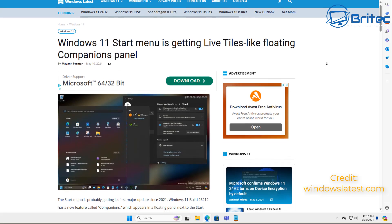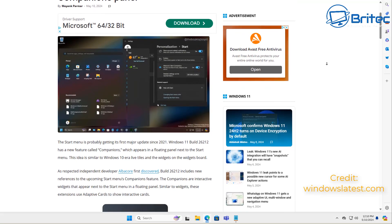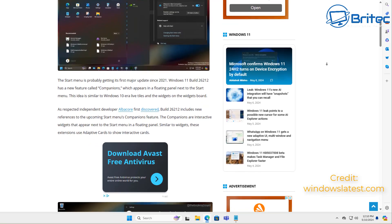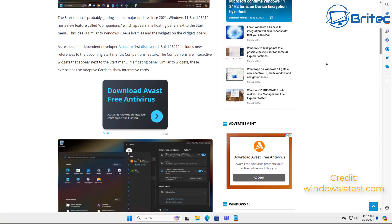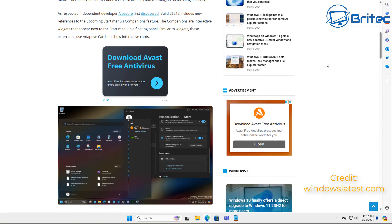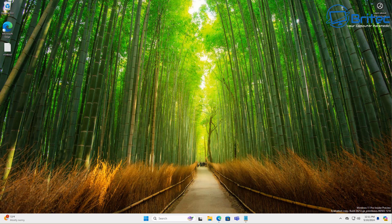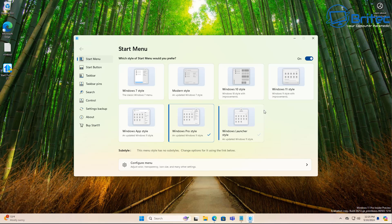This feature must be for a selected few, because I tried to enable it myself using the ViveTool with the correct command, but unfortunately it didn't work. I installed the correct operating system but I just couldn't get it working, so I've had to rely on the official images from the source.